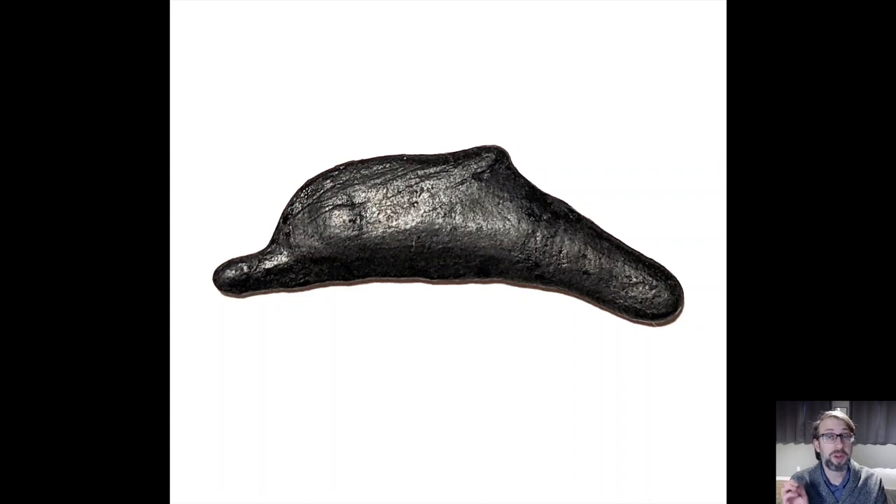We're going to start with this. This is one of the oldest coins in the collection — it's really more of a proto-coin in that it's not a true coin. It doesn't have a heads and tails, or as numismatists — those who study coins — say, obverse and reverse. It is the same on both sides. You can see it's about the size of a nickel, and it's made out of copper in the shape of a dolphin.